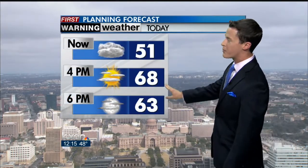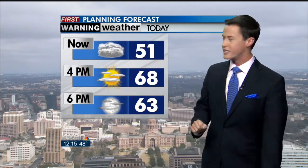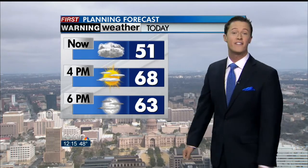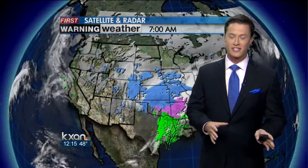Right now, cloudy, but by 4 p.m., we're pretty confident we'll be mostly sunny. That combined with a nice southwesterly breeze coming in should warm us up to almost 70 degrees. We're calling for a high temperature today of 68 — a beautiful day after that rainy start this morning.